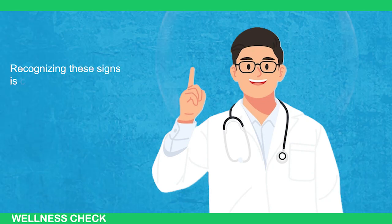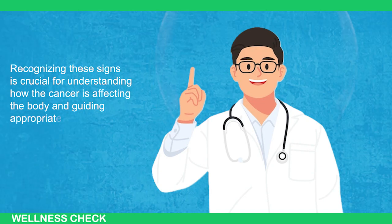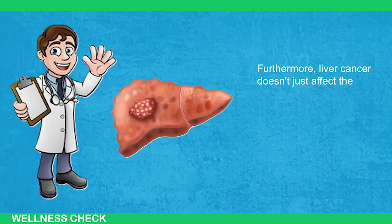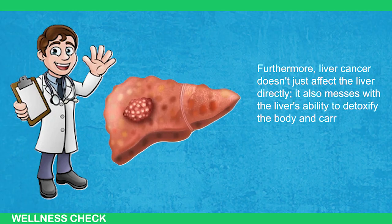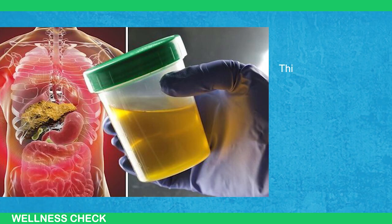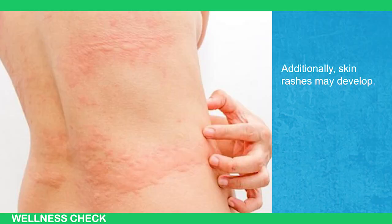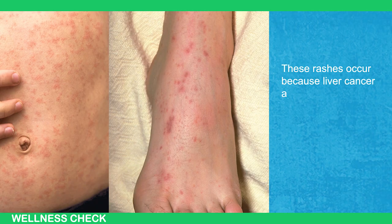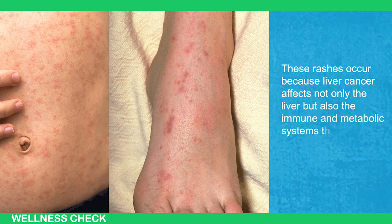Recognizing these signs is crucial for understanding how the cancer is affecting the body and guiding appropriate medical care. Furthermore, liver cancer doesn't just affect the liver directly — it also disrupts the liver's ability to detoxify the body and carry out metabolic functions. This disruption can result in noticeable changes in the color of urine and feces. Additionally, skin rashes may develop, a symptom that is often overlooked. These rashes occur because liver cancer affects not only the liver, but also the immune and metabolic systems throughout the body.